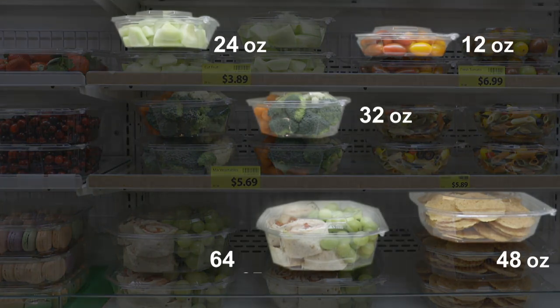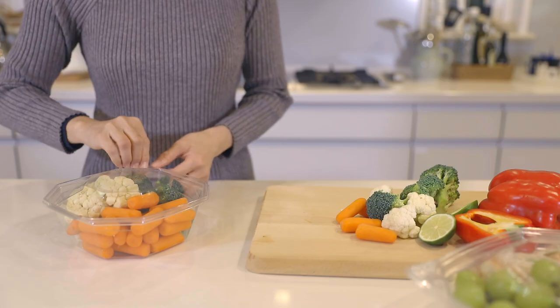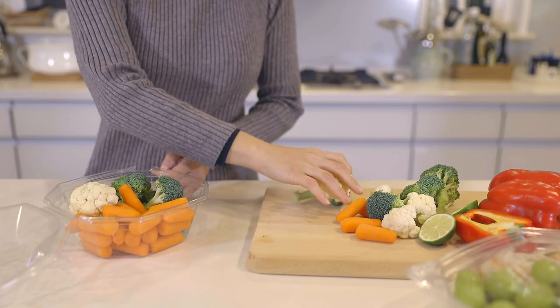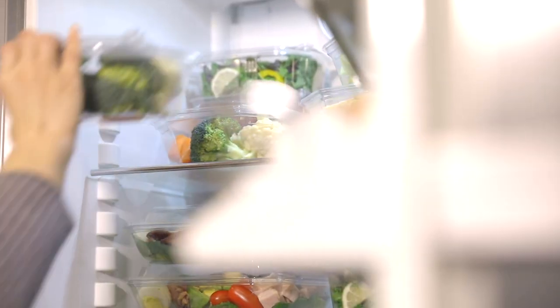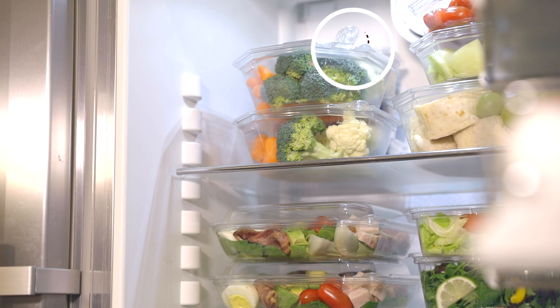Simple operation — just pull the tab and break to open, and you can re-close it with ease. Safety Pack helps you store foods neatly and nicely.